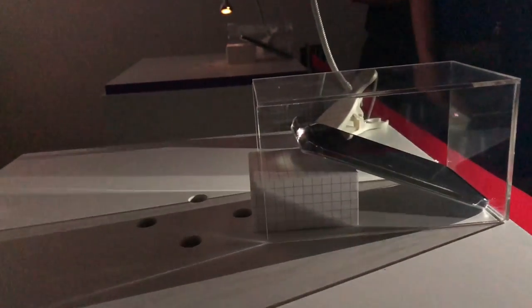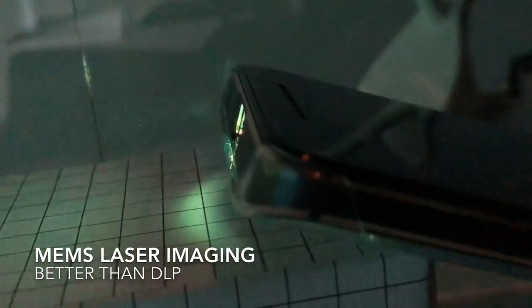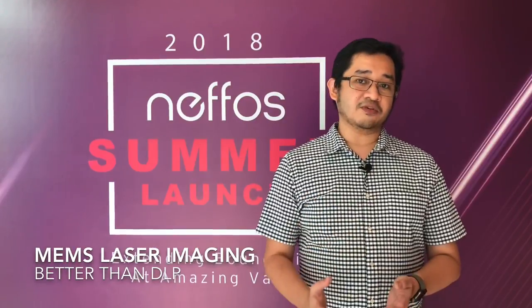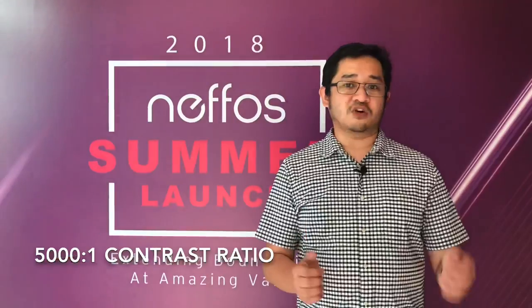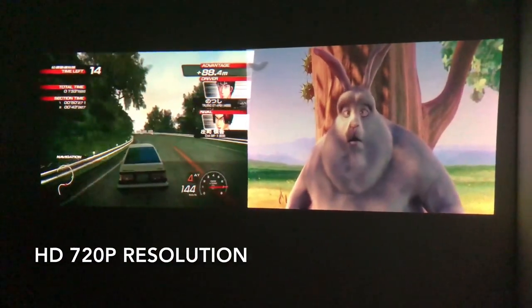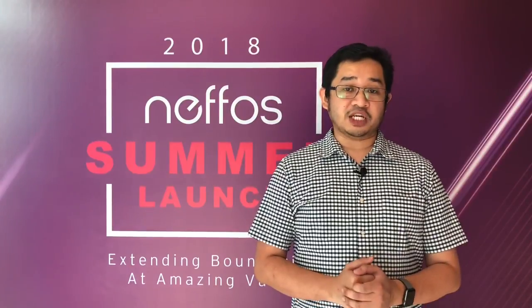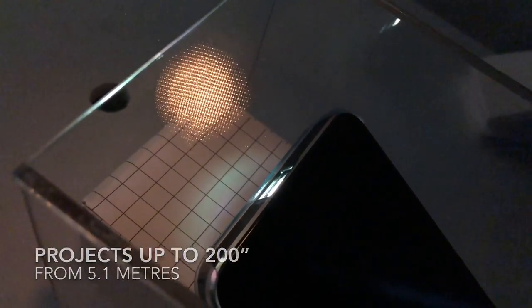At the moment, the Neffos P1 is still a prototype device, but here's what we know so far. In terms of technology, they're using MEMS laser imaging, which they claim is much superior compared to traditional DLP projection. It has a contrast ratio of 5000:1, a screen resolution of HD 720P, and you can project up to 200 inches with a distance of 5.1 meters.